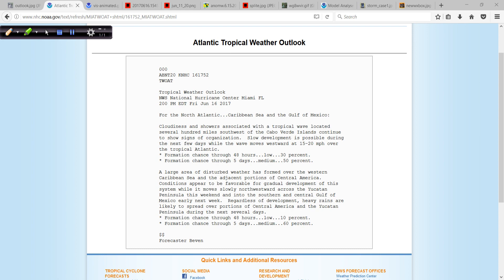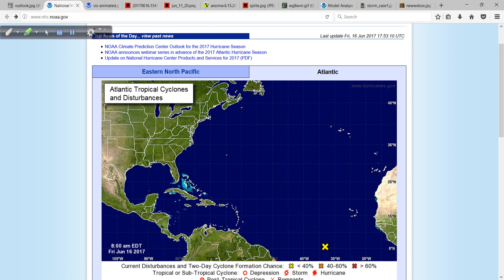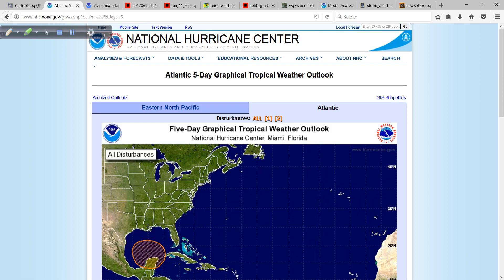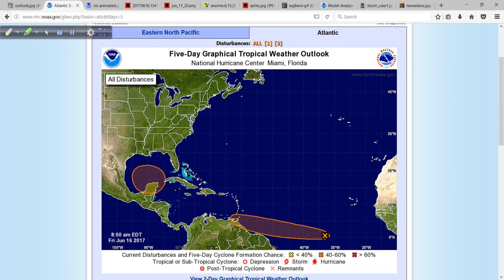Their maps probably have not updated just yet. Let me refresh the page and see if the maps have reflected this. Nope, not quite — this is still the 8 a.m. map. But let's go to the five-day because generally the development area potential cones haven't changed much. Here's the system in the Gulf, or eventually.